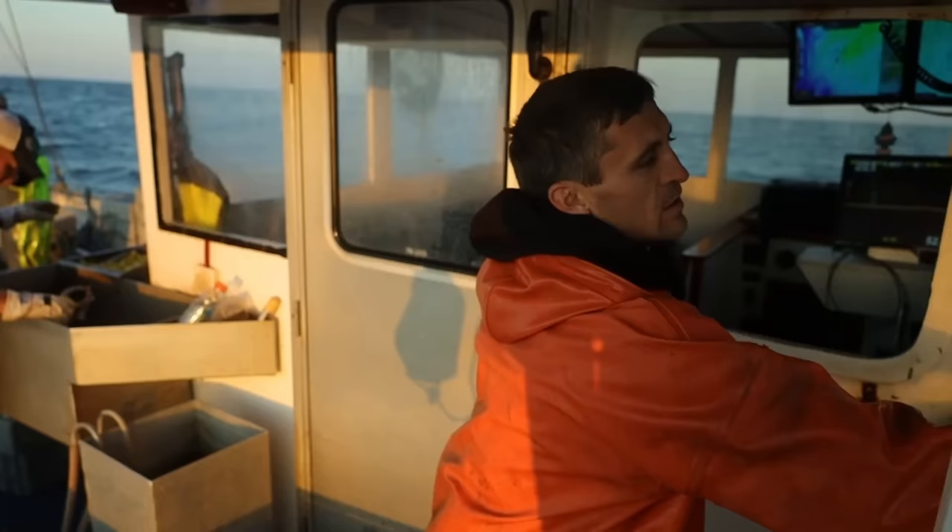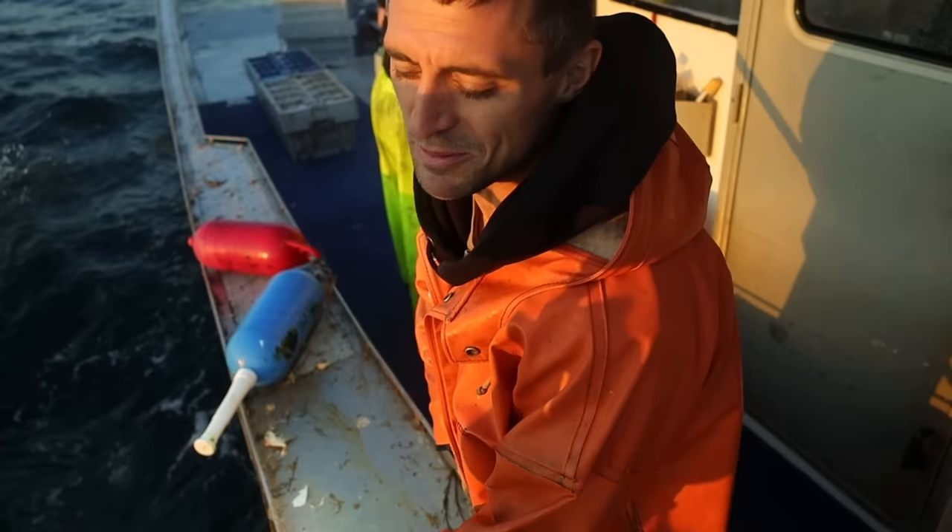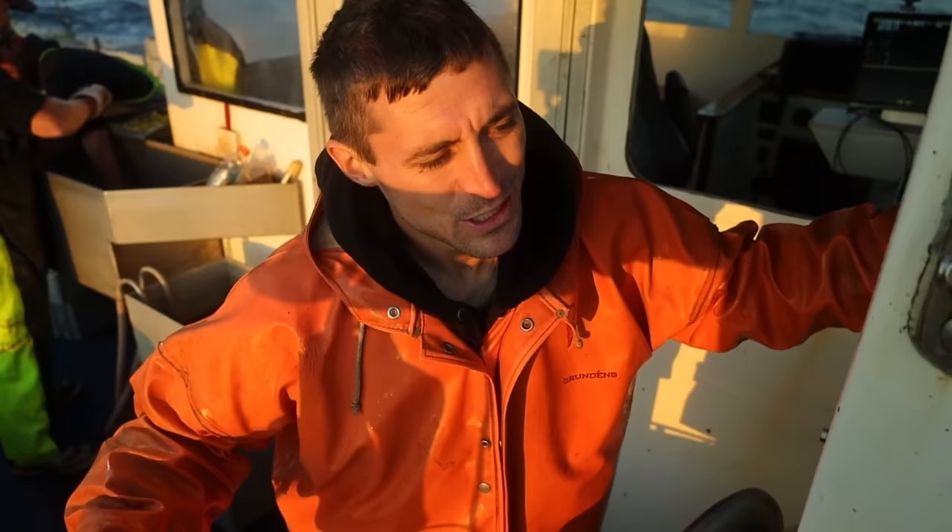So we try to keep these as interesting as we can for you guys and cut out most of the boring stuff, but at the same time we also want to show you more of what it's actually like to be a fisherman. The short form content kind of gives you a false sense of what it's like to be a fisherman, only shares the highlights. So I kind of want to show what it's actually like and show how much of a grind it can be.